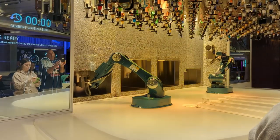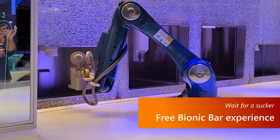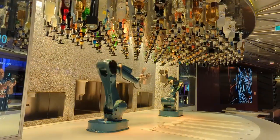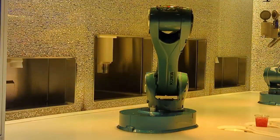One tip on what not to do is buying anything from the Bionic Bar. It's kind of flaky, and there are plenty of other people buying drinks there with drink packages. It's fun to watch, but I wouldn't bother buying a drink for yourself just to see how the robots work.